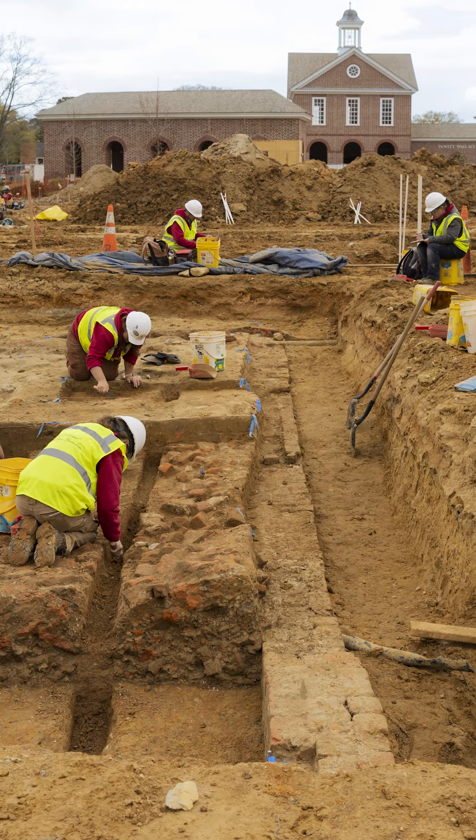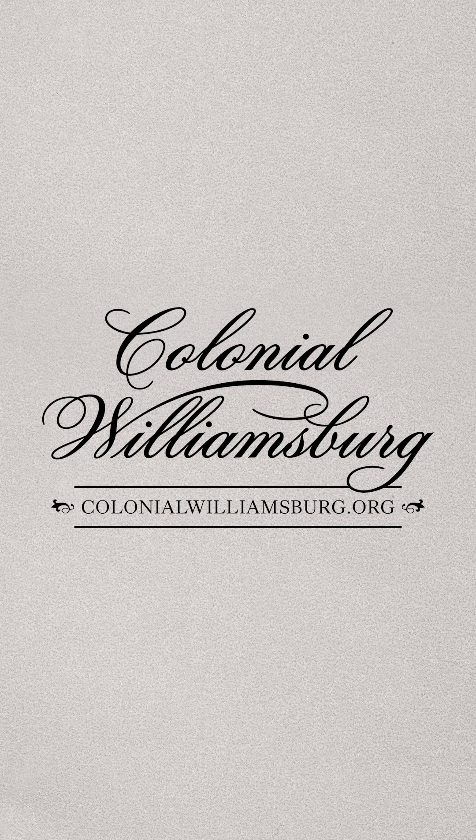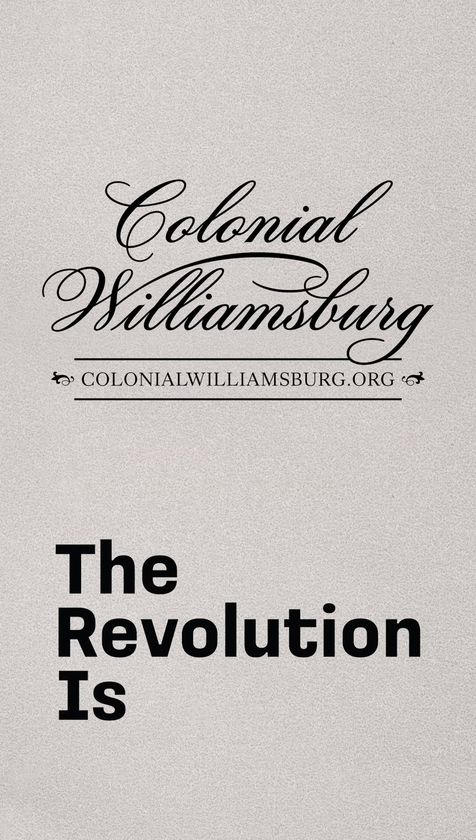The amazing work of the Colonial Williamsburg Foundation is made possible by the support of our donors. To stay up to date on the latest news from Colonial Williamsburg, visit ColonialWilliamsburg.org — and remember, the revolution is here.